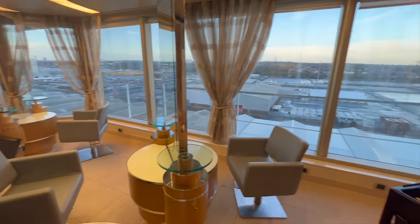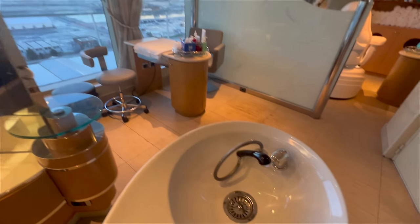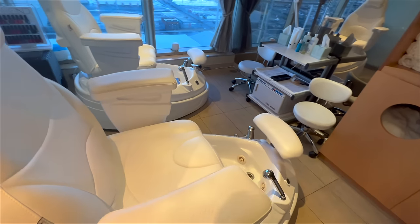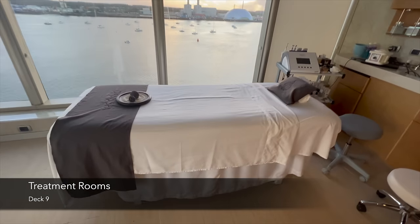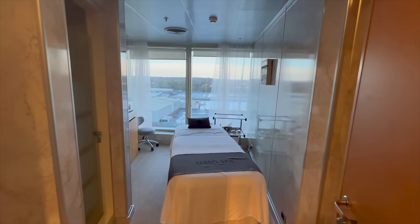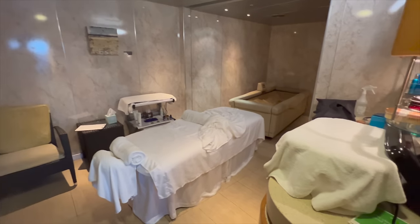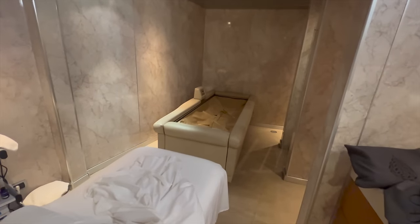Next up is the salon. If you'd like to get your hair, nails or feet done, you'll absolutely be able to do that here — it's part of the onboard spa. I thought this was a pretty nice spa area, although I didn't get any treatments myself. The treatment rooms generally have floor-to-ceiling windows overlooking the ocean, though we were docked during filming. Some rooms are located on the inside of the ship, meaning you can make them really dark for your treatments, which would be lovely.